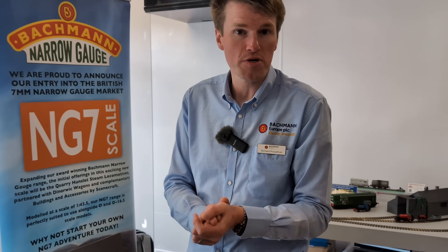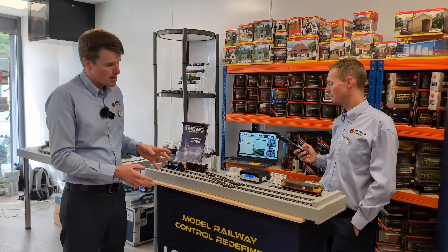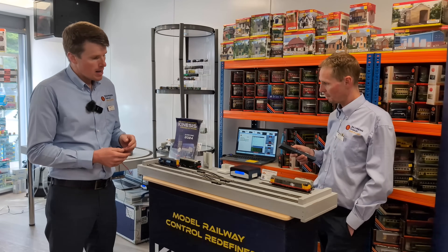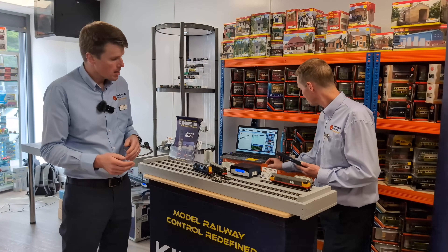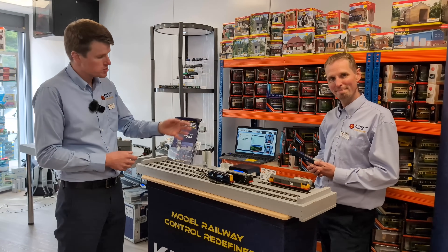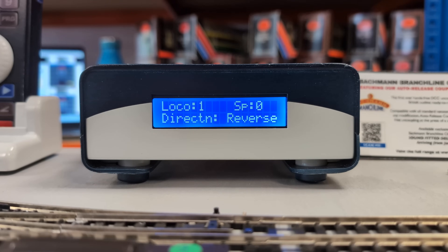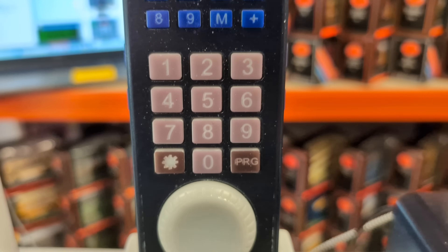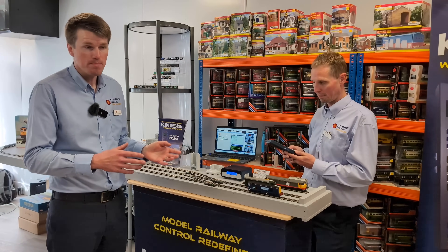Arriving later this year is our brand new Kinesis DCC system, developed in-house by Bachmann. It brings together wireless control, computer control and app control — something we're using to demonstrate our products with the Class 31 and the 08 auto-release coupling feature, as well as giving hands-on demonstrations to visitors. It's a DCC system which is wireless, using a base station connected to the layout and a wireless handset with up to a 50-metre range, requiring no line of sight. It uses a wireless radio signal rather than infrared as on our previous Dynamis system — a big advantage.